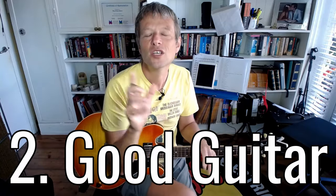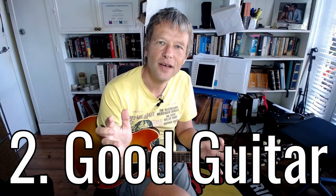Number two — talking about secondhand guitars — choose a decent guitar. You don't have to spend thousands of dollars on a brand new guitar; all you need to do is make sure it's playable. I've taught loads of people with pretty ordinary guitars and it makes it way harder, and you are more likely to give up. Spend a little bit more if you can and try to get the best guitar that you can.